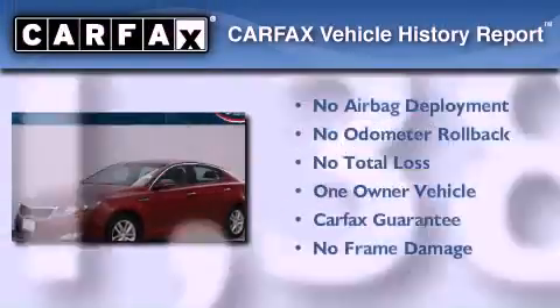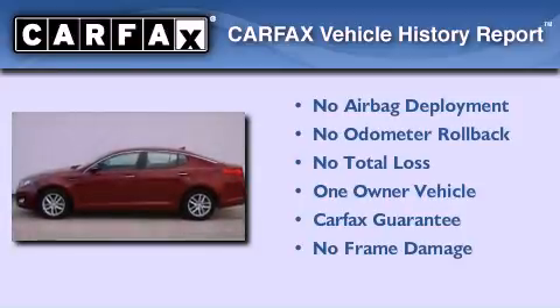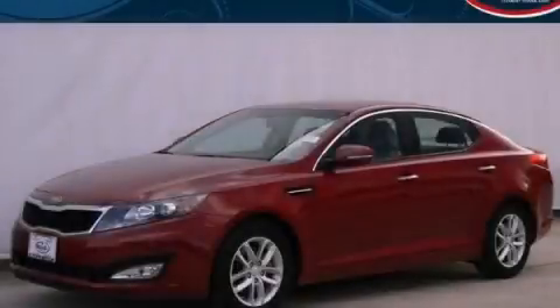This Kia has had only one owner and it qualifies for the Carfax buyback guarantee. This vehicle is sure to sell fast — call and arrange your test drive today.